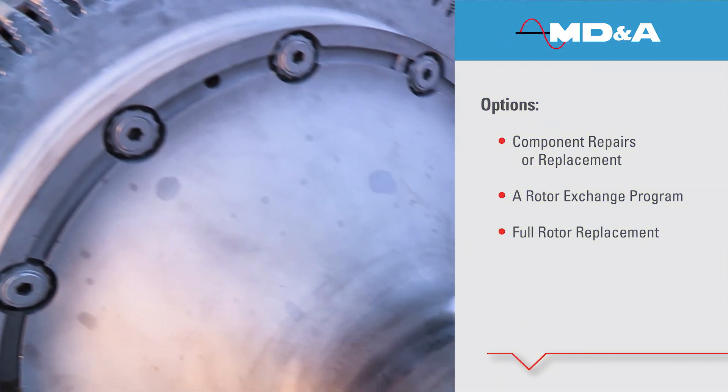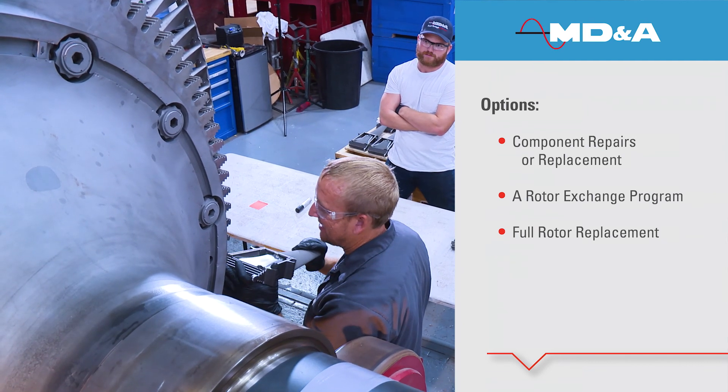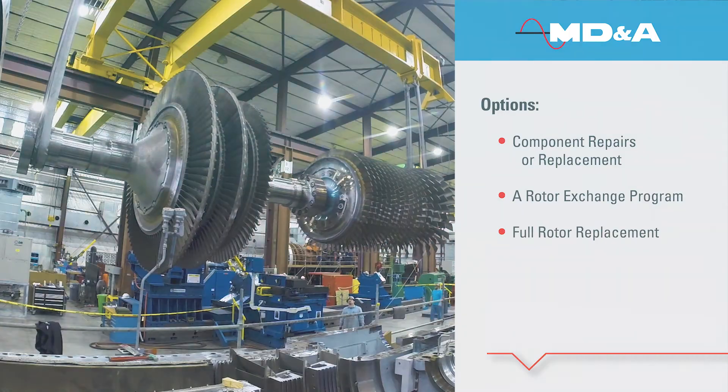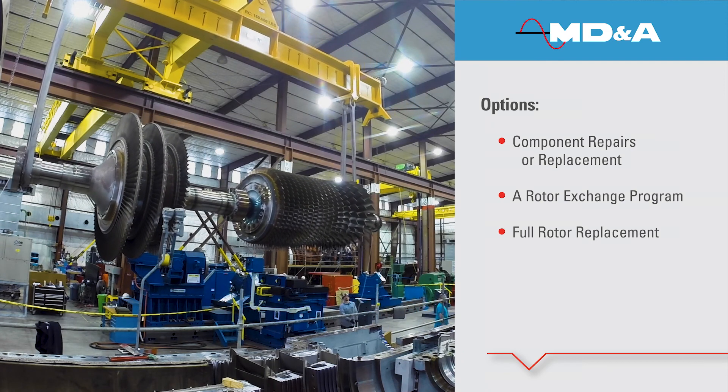Next, we discuss our recommendations and your options, ranging from specific component repairs or replacement, a rotor exchange program, or full rotor replacement.